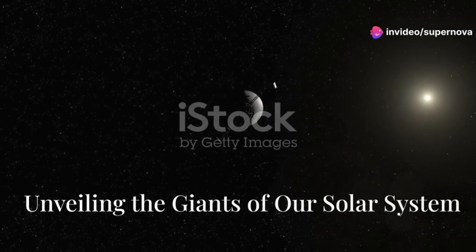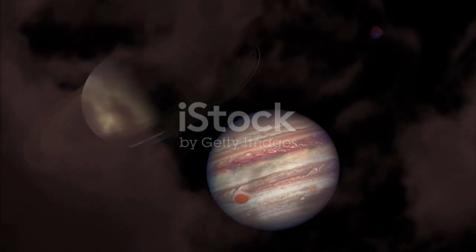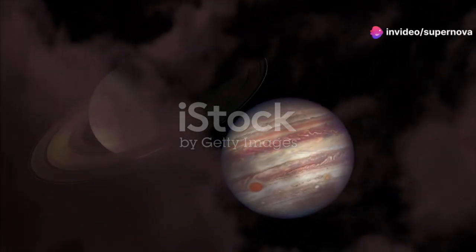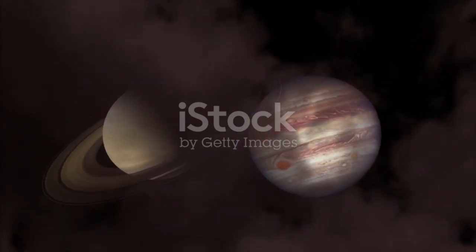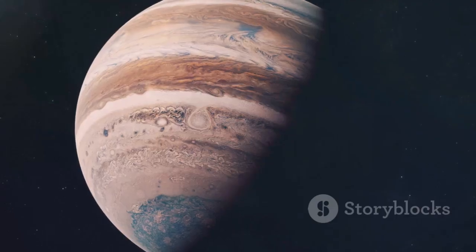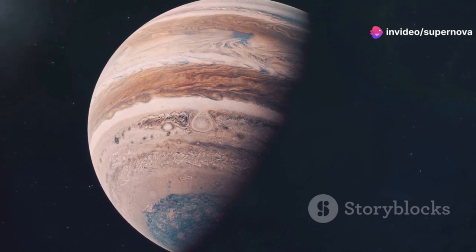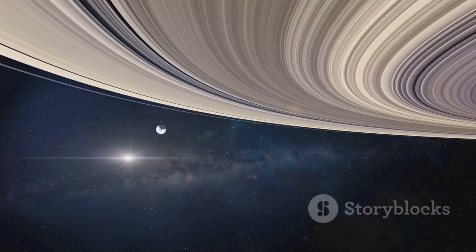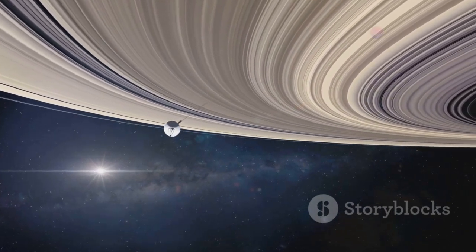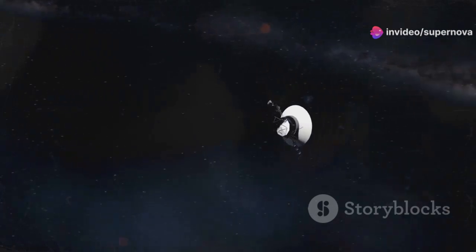The Voyager spacecraft provided us with our first close-up views of Jupiter and Saturn. These gas giants were revealed to be even more awe-inspiring than we could have imagined, with their sheer size and complex atmospheres leaving scientists and enthusiasts alike in a state of wonder. Jupiter's Great Red Spot — a massive storm larger than Earth — churned across the planet's atmosphere, raging for centuries. Saturn's rings, once thought to be solid structures, were revealed to be composed of countless icy particles, with intricate patterns and varying densities that continue to captivate astronomers.